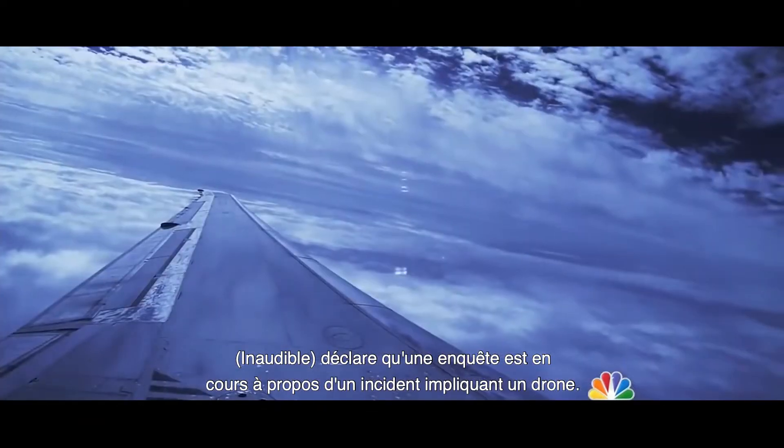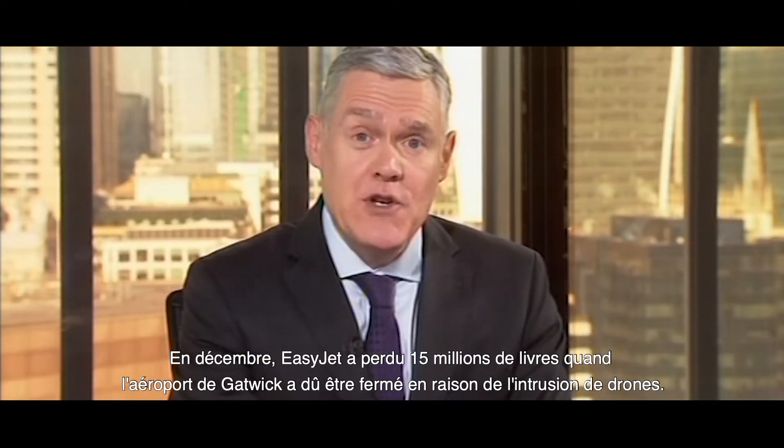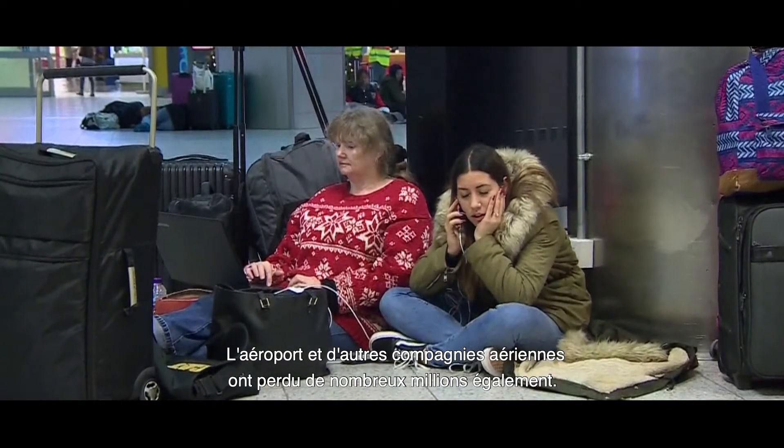Britain say they're investigating an incident involving a drone. Lost 15 million pounds when Gatwick Airport was shut down due to drone sightings in December. The airport and other airlines lost millions more.